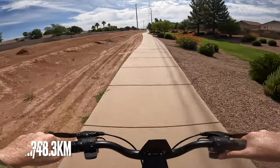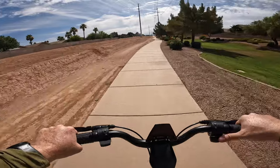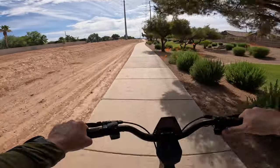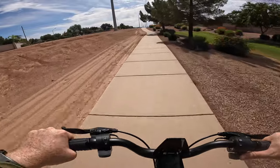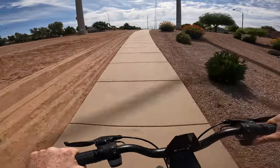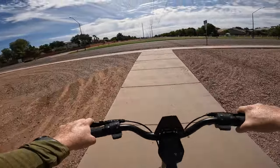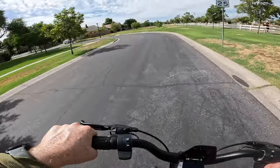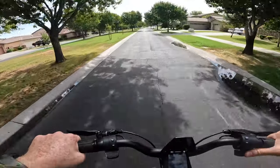Quick update: we are officially at 30 miles, riding for about two hours and three minutes. We've got one out of five battery bars remaining — just lost one — and voltage is sitting at 48.5. We're going to take a little detour through one of these neighborhoods to bleed off some more range, then head back to where we started.